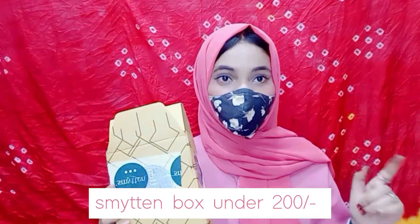The special thing is that we get products at a low price from Smytten. I made an online payment so I got it for 199 rupees. If you are doing cash on delivery then you will pay 50 rupees extra, so you will pay 249 rupees.